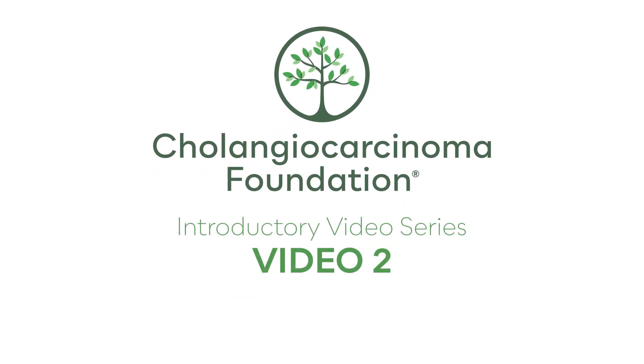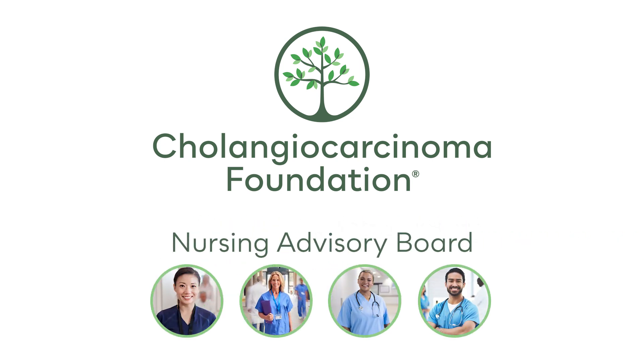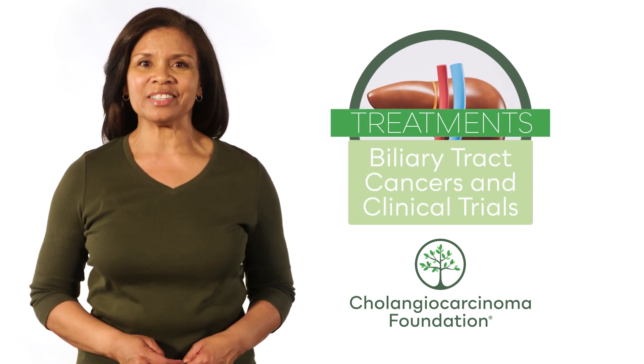Welcome to the second in a three-part introductory series from the Cholangiocarcinoma Foundation and the Nursing Advisory Board. This video will discuss treatments for biliary tract cancers and clinical trials.